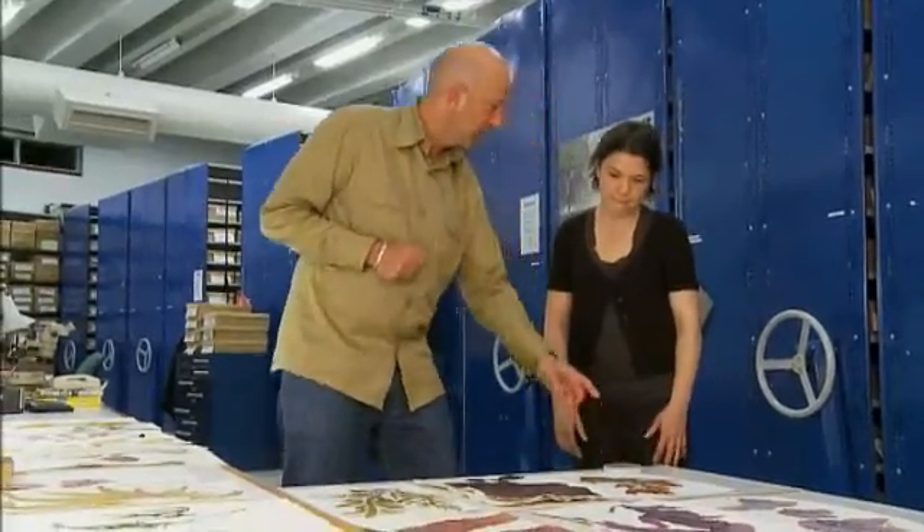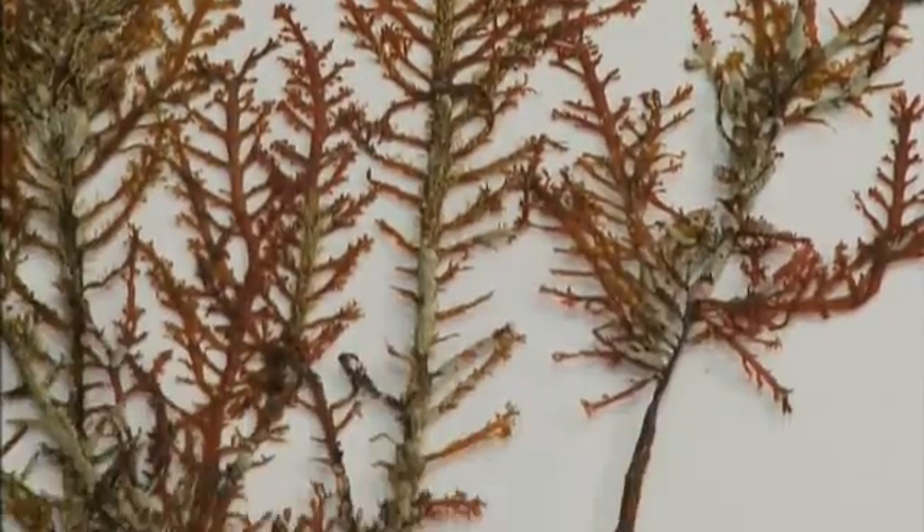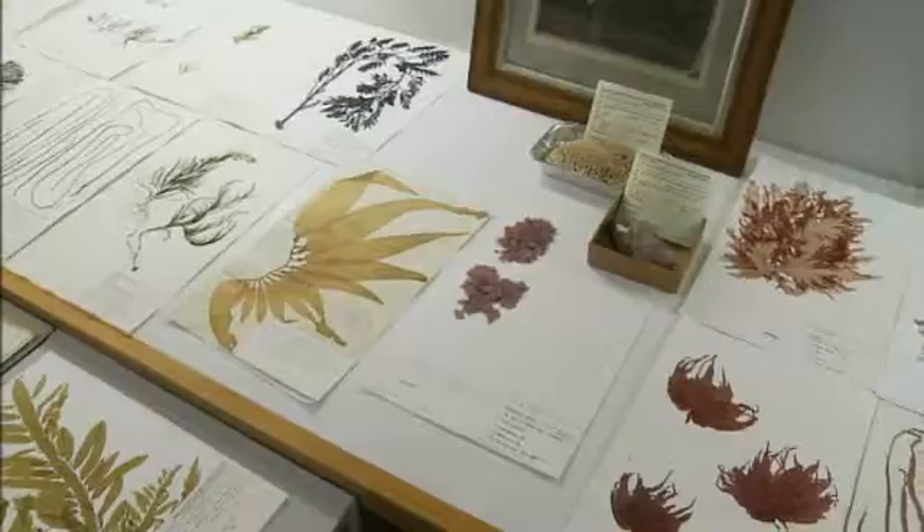How else are we using seaweed? A whole range of day-to-day things — cosmetics, toothpaste, textiles, paints, pet food — all kinds of things you'd never even think of.